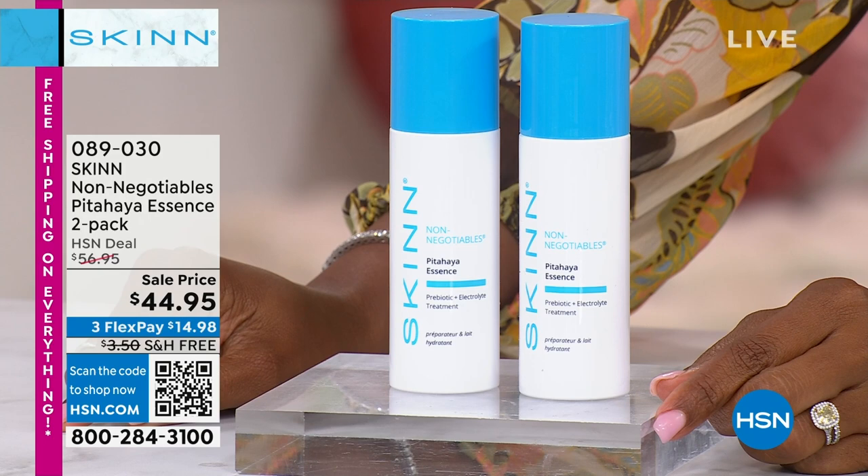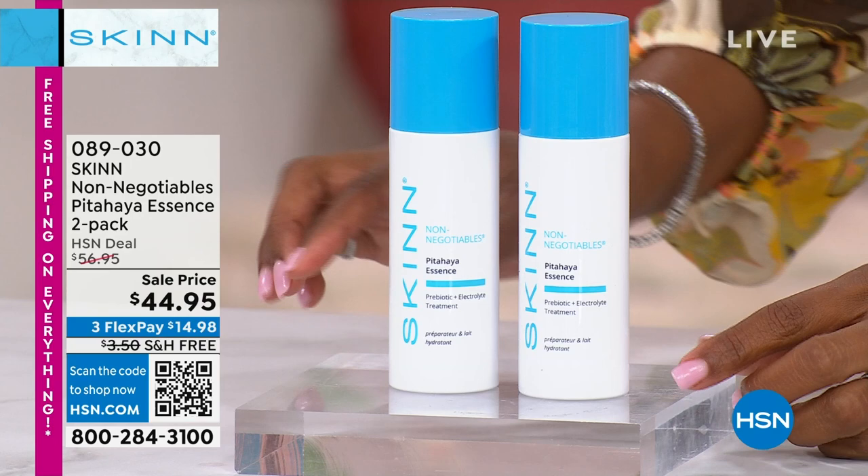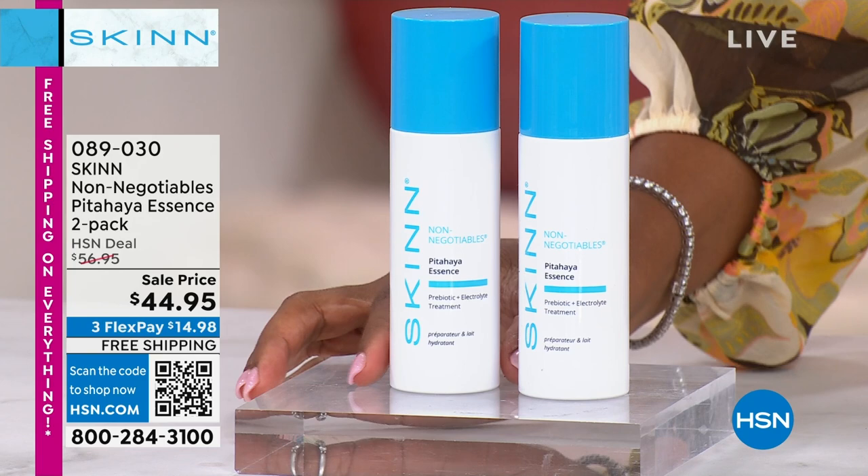It has enzymes, and enzymes get rid of unwanted yellowing protein and dead things. That was a great demonstration, Dimitri. I think that literally says it all. If you want — and again — before your skincare routine, this is the step to add.